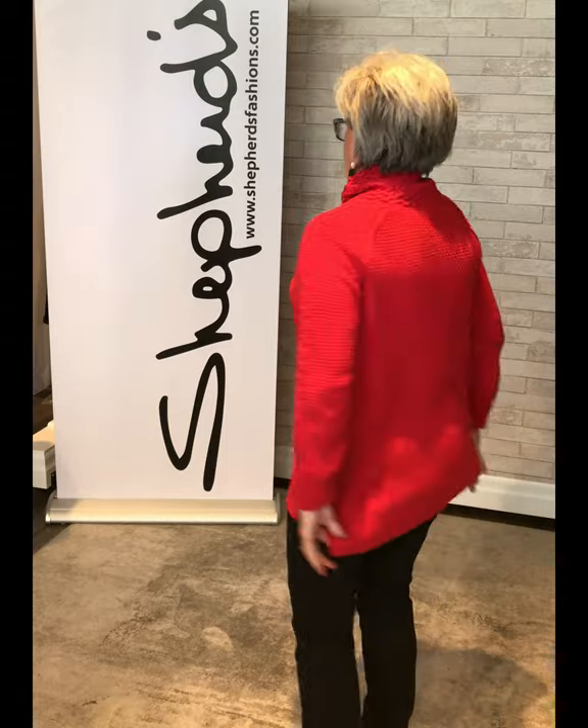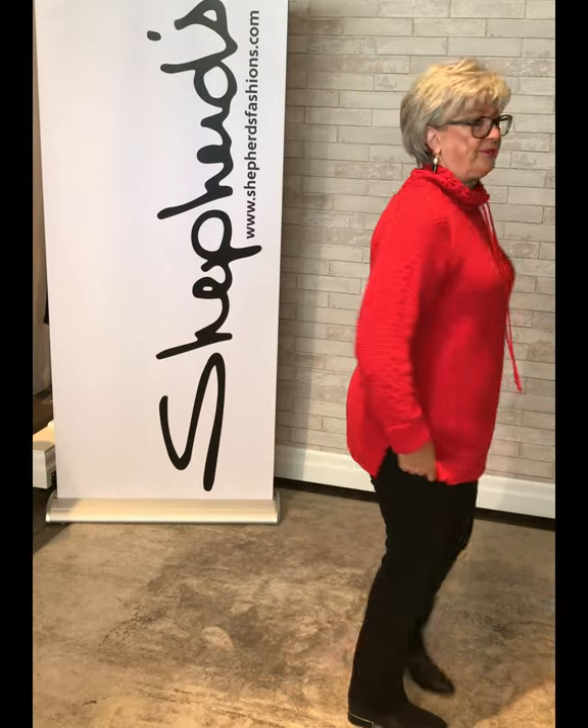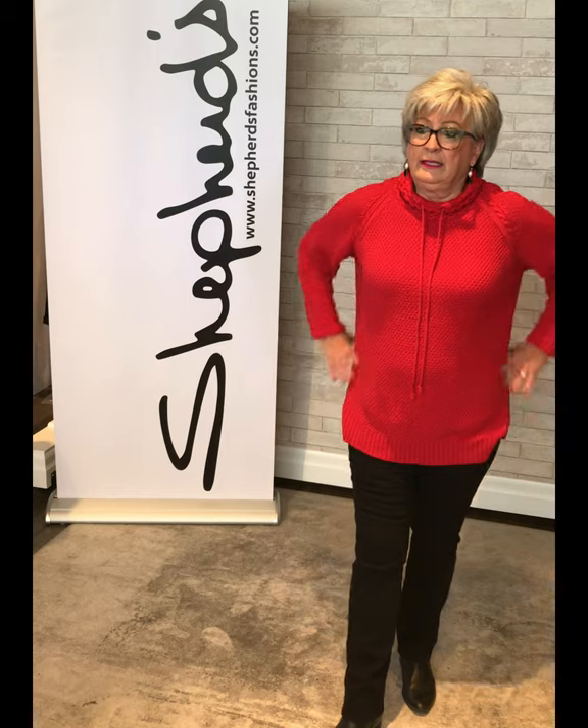I'm wearing the Miller Slouch sweater — I feel honored to wear a sweater with my name on it! This is a size large in red. Done up it's like a turtleneck, but if you stretch it out it becomes more of a slouchy — that's why it's called a slouchy. I rolled up the sleeves because even with my long arms the sleeves are very generous. It's Canadian-made by Parkhurst — that's the best part.